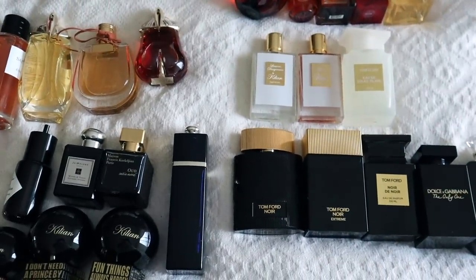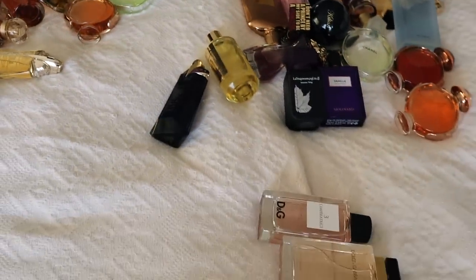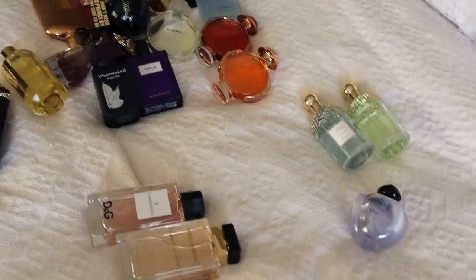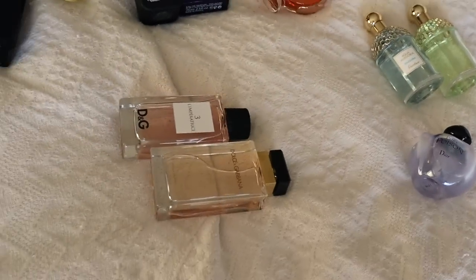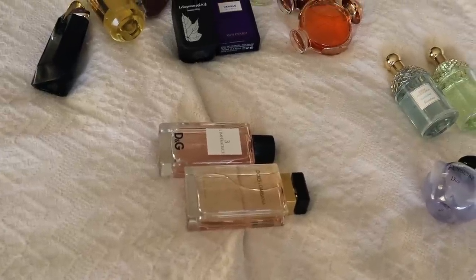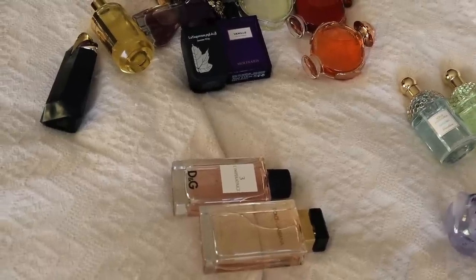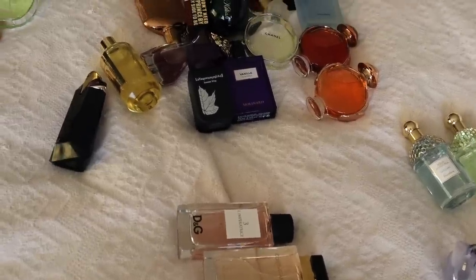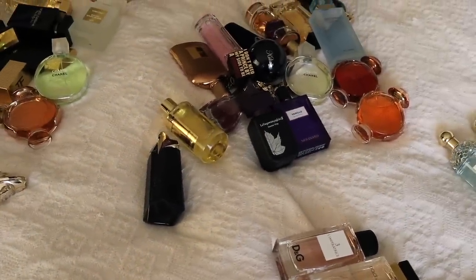Thank you so much for watching. Please let me know what you think about my maybe pile — there's also the Intense Tiare right here. This was very excruciating, I'm absolutely exhausted. Please don't forget to subscribe and see you tomorrow, bye!